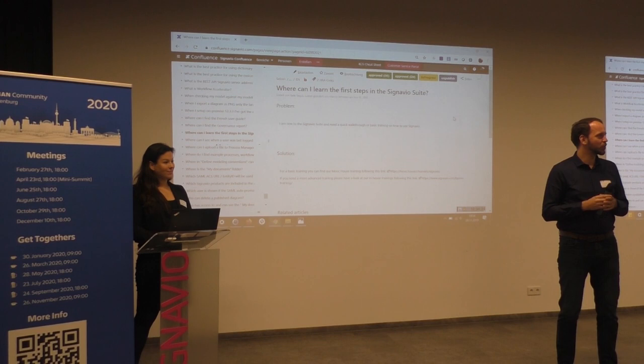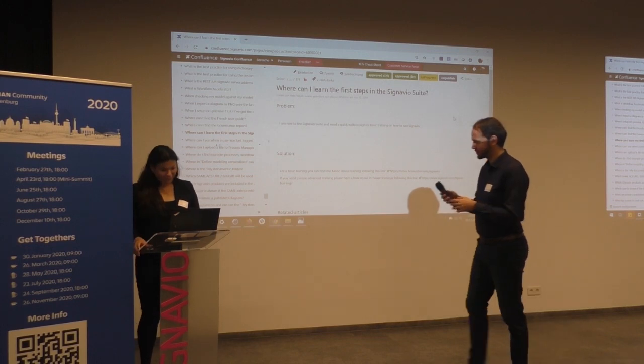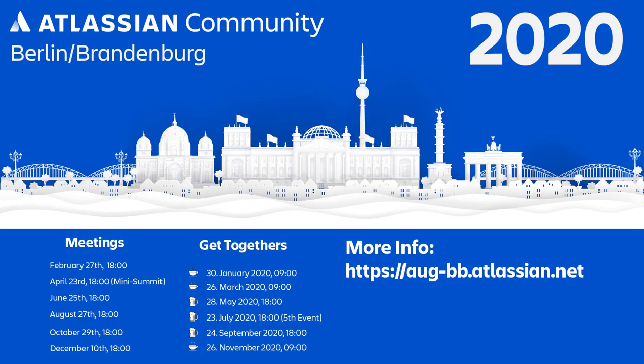All right. Any more questions? Thank you so much.